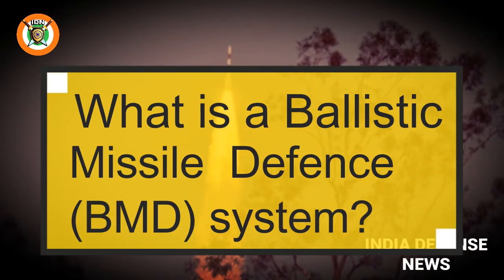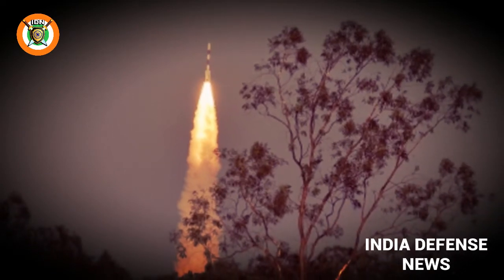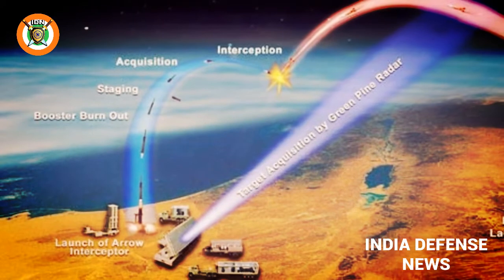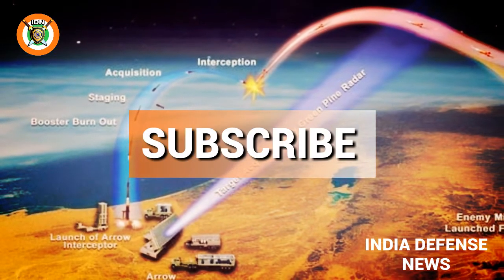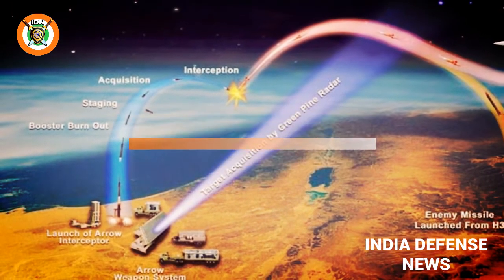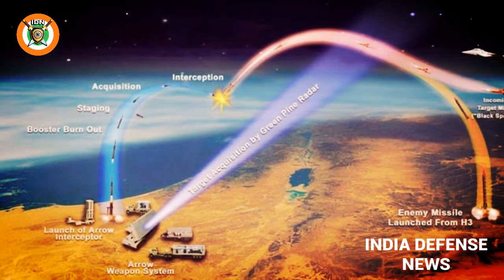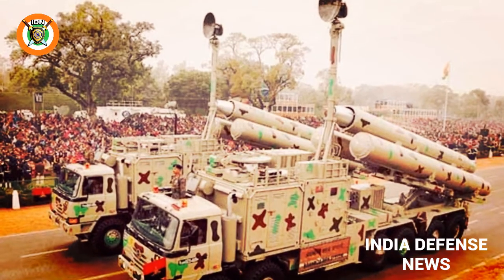A BMD system is designed to protect any country against potential incoming missile threats. It intercepts, targets, and destroys enemy missiles en route. A missile travels through three phases: boost, when fired; mid-course, when in the air; and terminal, when it advances and descends towards its target.